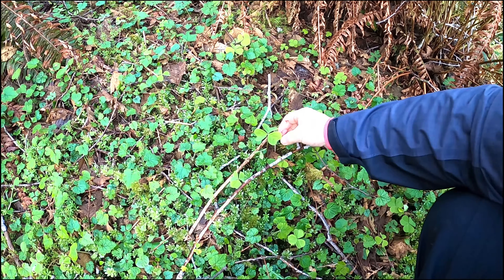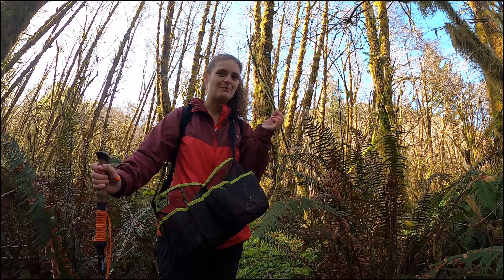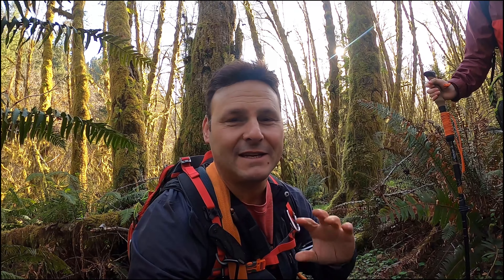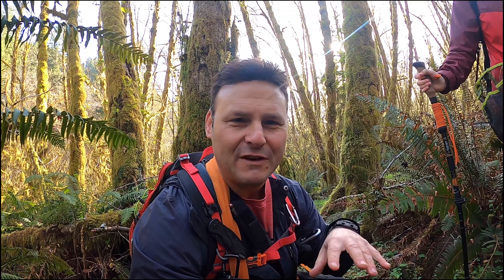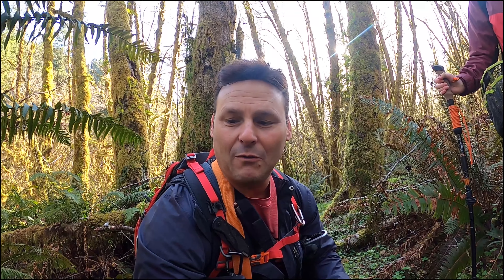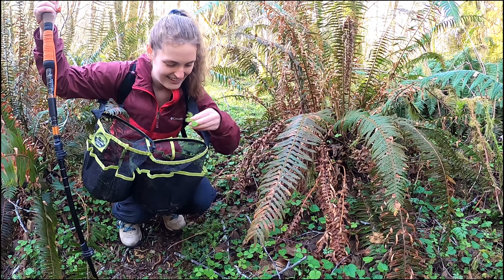Here's our next wild edible — this is wood sorrel. It looks like a little clover, but it's another wild edible I haven't had before. It's supposed to taste lemony. Wow, it tastes like a green grape — that's pretty awesome! Al tried it too: it really does taste like a green grape. I was told it would be tart and lemony, and I've seen videos where people season fish with it, but it tastes like a green grape. I don't know if it's because it's spring or where it's growing, but that's pretty delicious. That would be awesome in a salad or a soup.